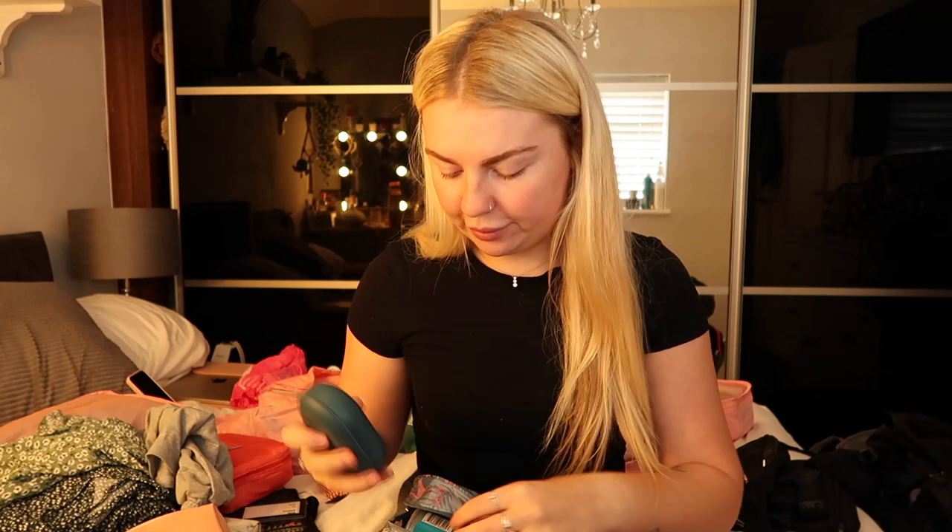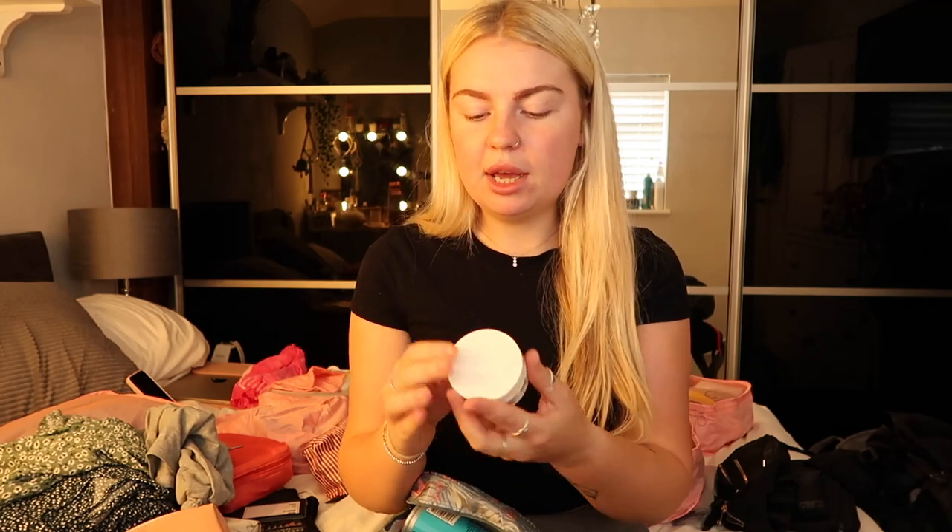I've got some toothpaste and dental floss — I don't know if I'll use it but it's worth having just in case. Also one bar of soap. I got a soap box off Amazon, I think it came in a pack of two, because when the soap gets wet you don't want to put it in your bag and have it get everywhere. Definitely get a box for your soap bar.